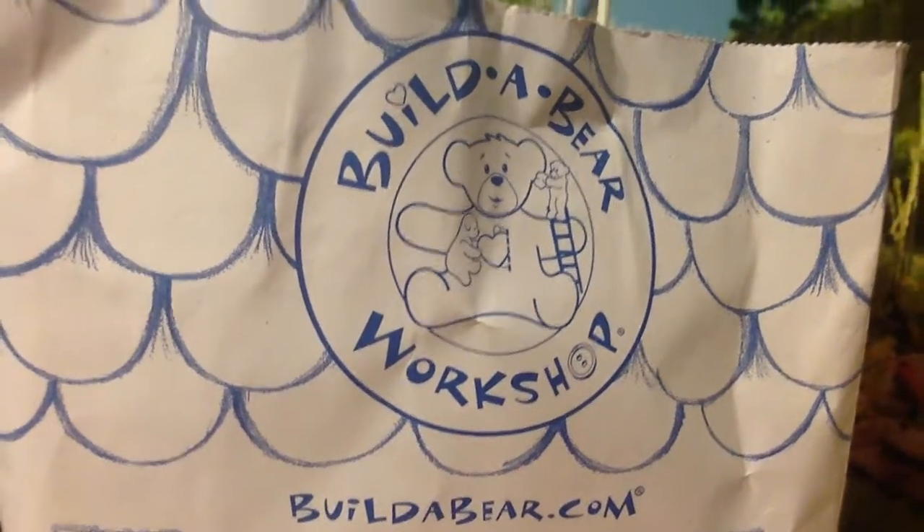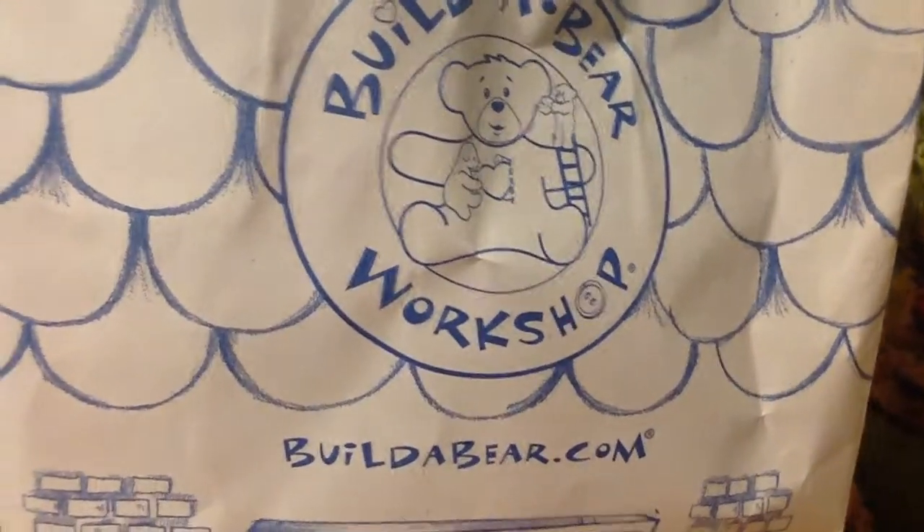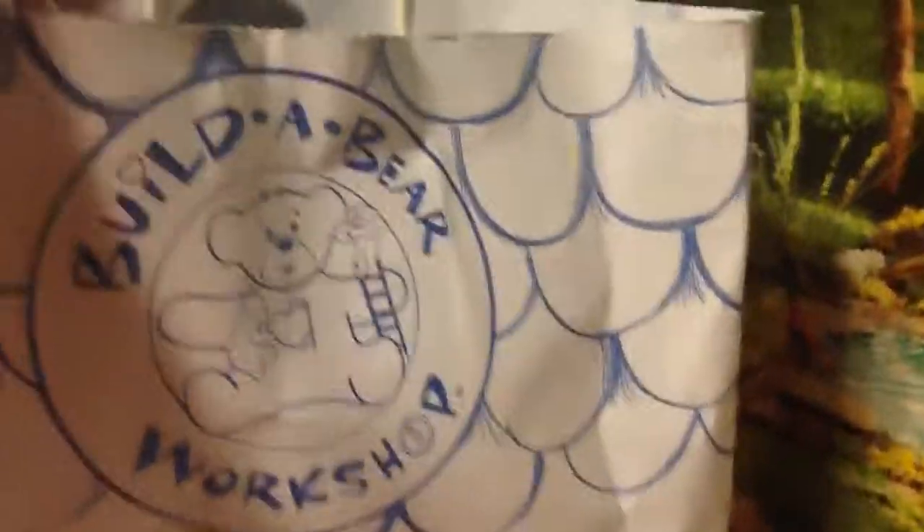Hi everyone, this is Mom Loves AG Dolls 2, and yes, I've been shopping again. Here are items that we got from Build-A-Bear. We had not been to Build-A-Bear for a long time, so I'm going to show you some of the cute items that we found.